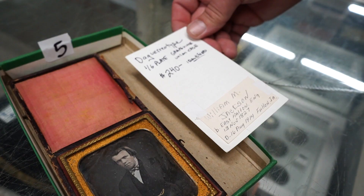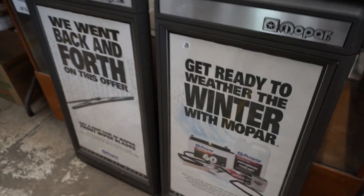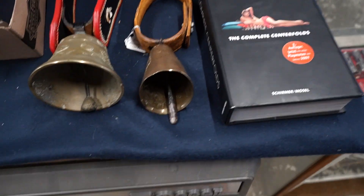The guys are identified and everything, which is rare. Yeah. Couple neat, more modern — still cool — Mopar signs.